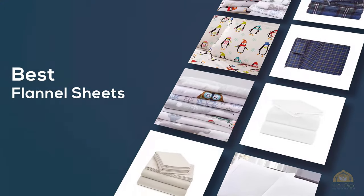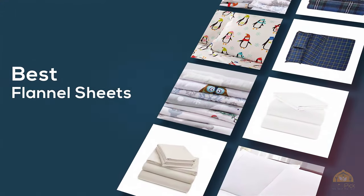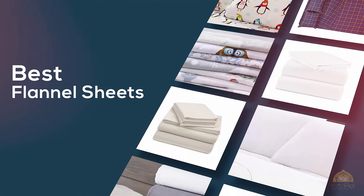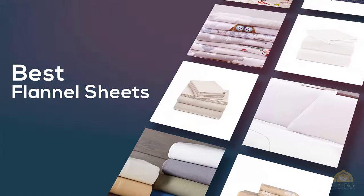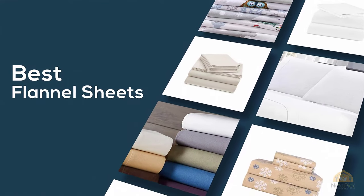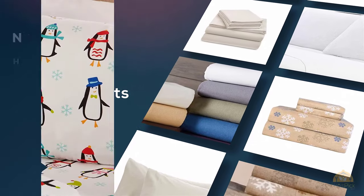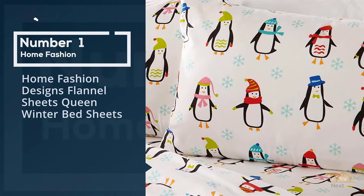If you're looking for the best flannel sheets, here's a collection that you've got to see. Let's get started. At any time you can click the circle for more info and real-time deals.